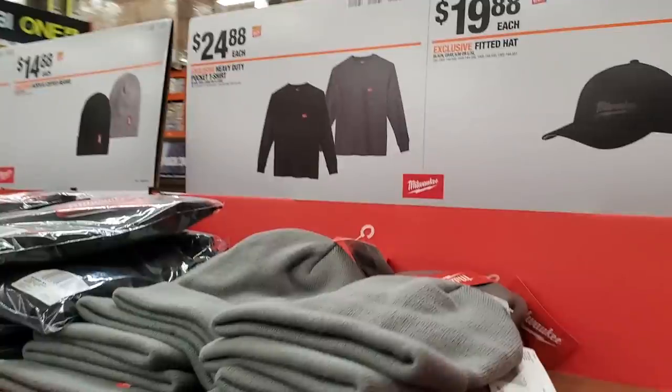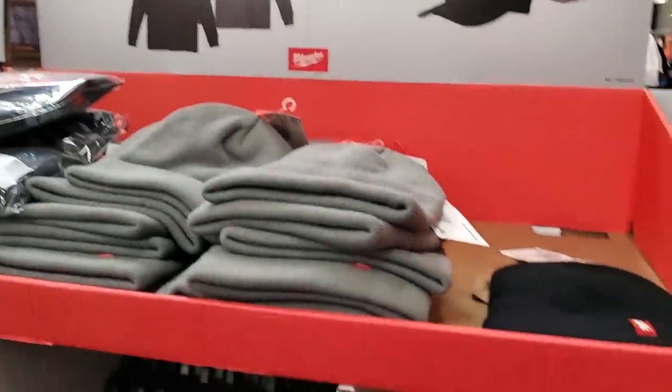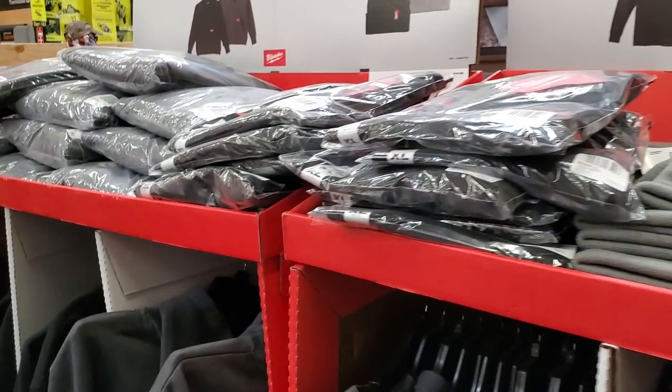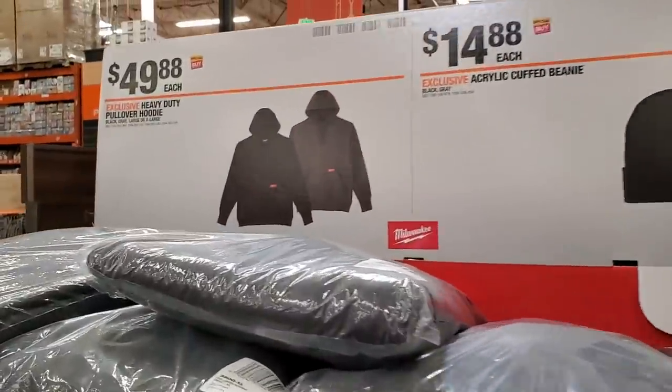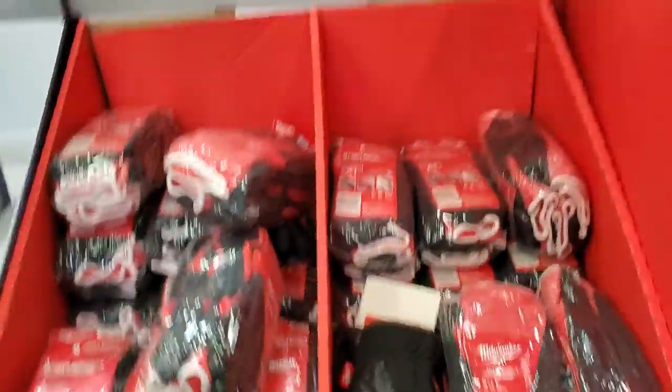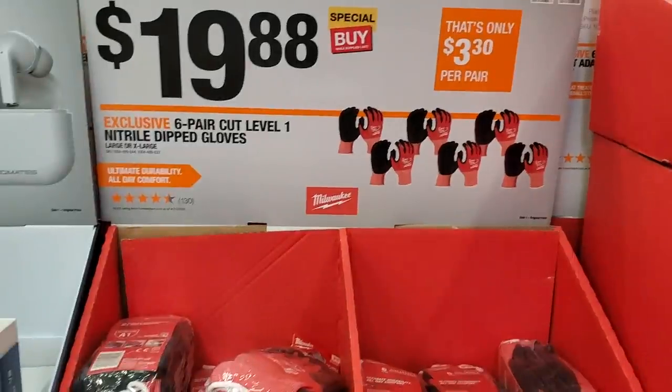$24.88 for the Milwaukee long sleeve. Then you got the hoodies for $49.88. And some more gloves — $19.88 for a six-pair pack.